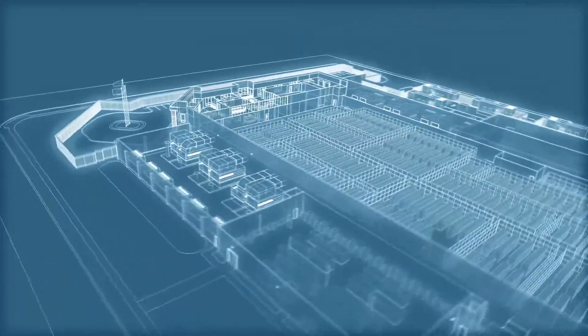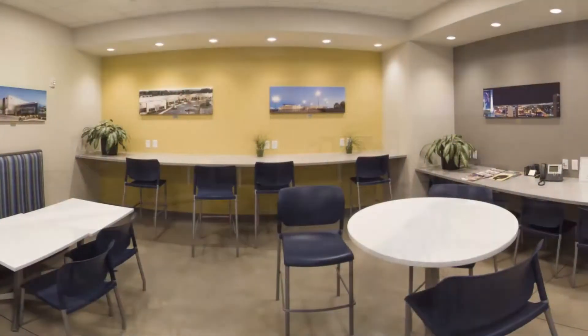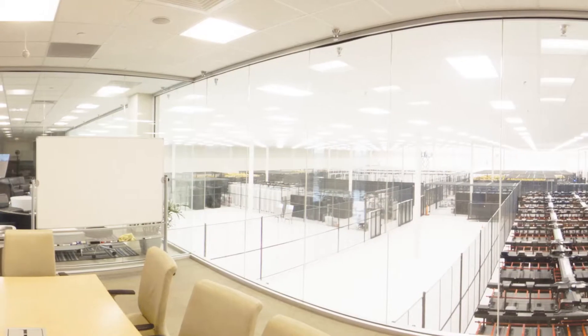Providing a comfortable work environment is a top priority. Enjoy refreshments in our cyber cafe and reserve meeting space in one of our many conference rooms. Our onsite data center managers and staff are always available to support any specific requests.